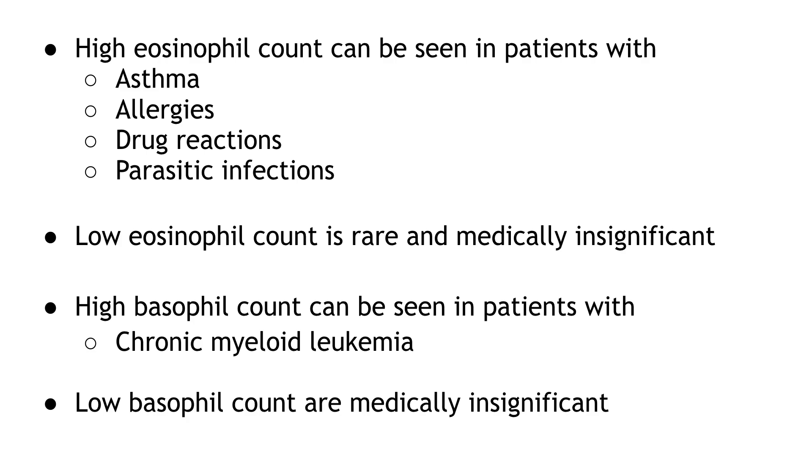High eosinophil count can be seen in patients with asthma, allergies, drug reactions, and parasitic infections. Low eosinophil count is rare and medically insignificant. High basophil count can be seen in patients with chronic myeloid leukemia. Low basophil count is medically insignificant.